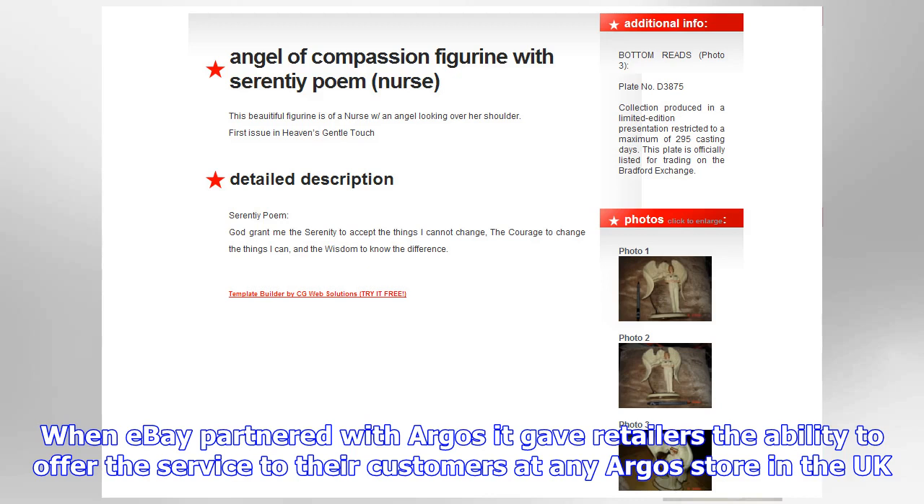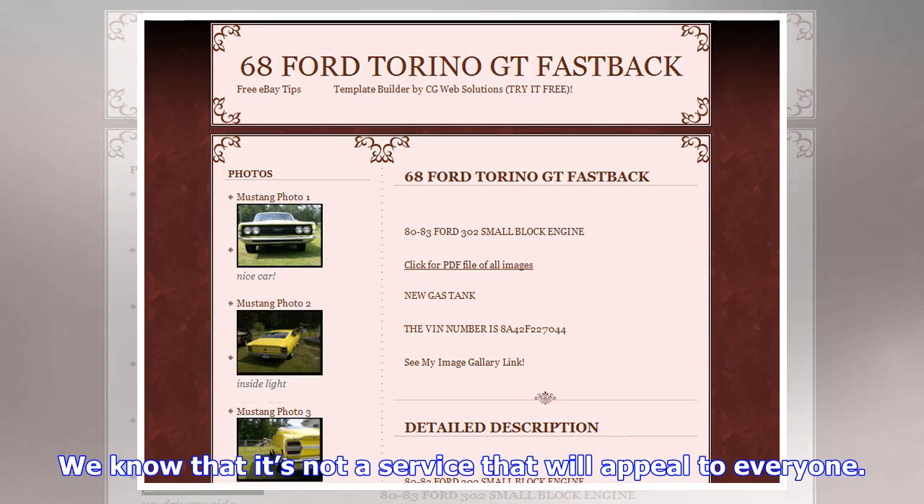I've used it as a test to see how good the service was, and it's fantastically easy for the seller — they ship to an Argos store address instead of a customer's house, and the collection service for buyers is slick, quick, and painless. The only reason I don't use it is because my nearest Argos store is five miles away, and that isn't particularly convenient unless I'm planning a trip anyway.